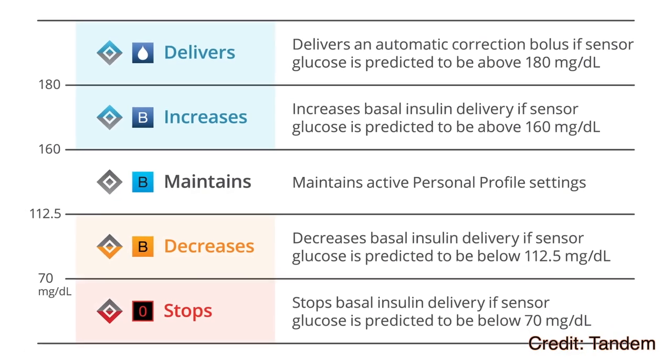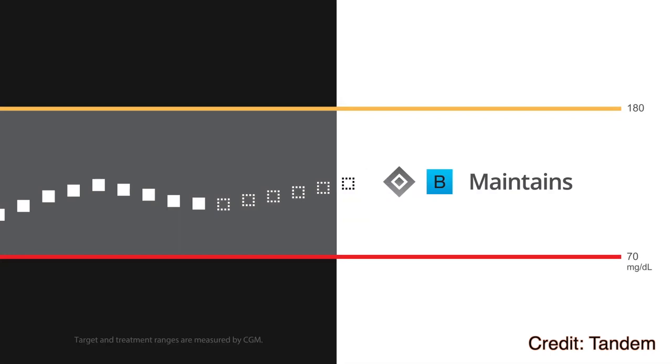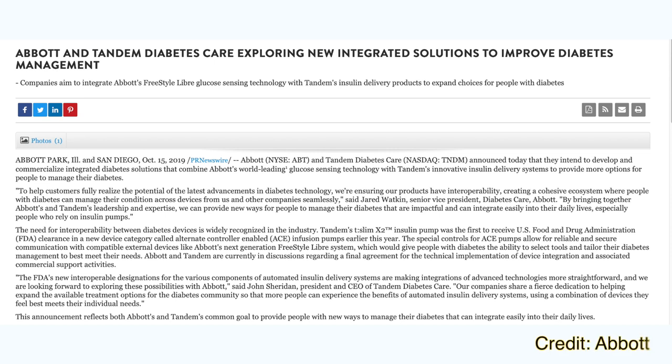First of all, it's the first ever interoperable controller. The approval is for the algorithm itself — for the brain behind how much insulin to give you — and it is fully independent of the device it runs on and the continuous glucose monitor it works with. Tandem already announced they are working with Abbott to integrate the Freestyle Libre system, all to enable us to choose which CGM we want to use. This approval means the Control IQ algorithm could work with any approved iCGM as long as there is a business relationship between Tandem and the CGM manufacturer.